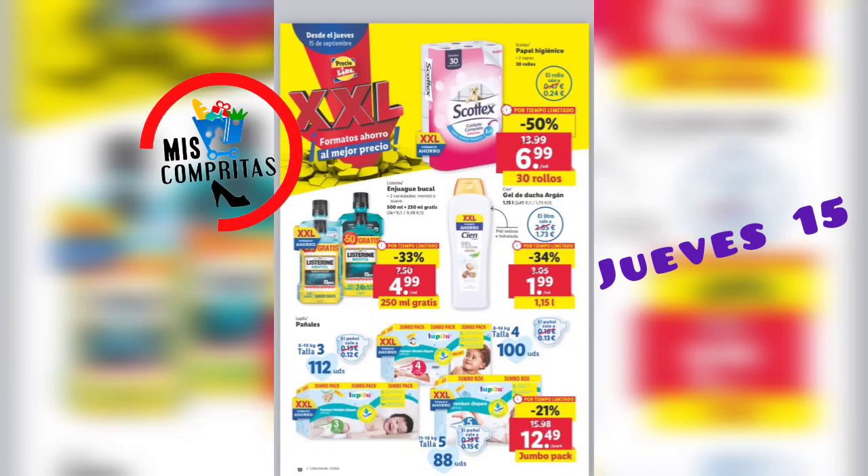Seguimos. Papel higiénico, 30 rollos, 6,99. Enjuague bucal, con 200 mililitros gratis, 4,99. Gel de ducha argán, 1 litro, 1,99. Los pañales, pues la talla 3, la 4, la 5, el jumbo pack desde 12,49. Si es que está genial.